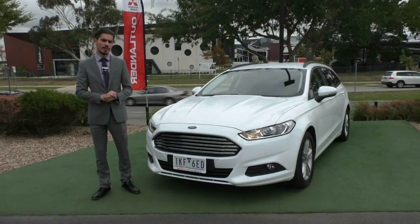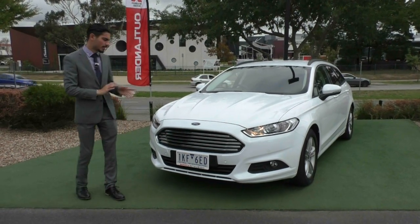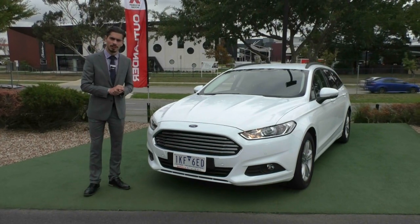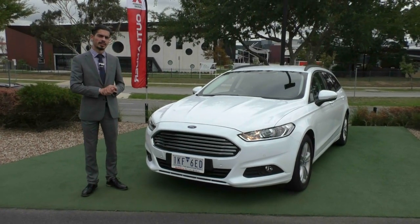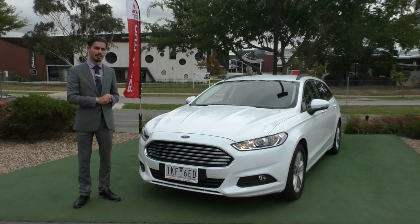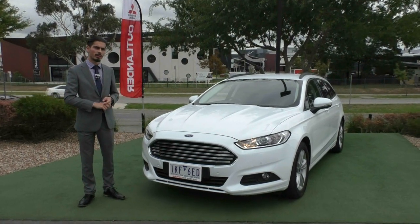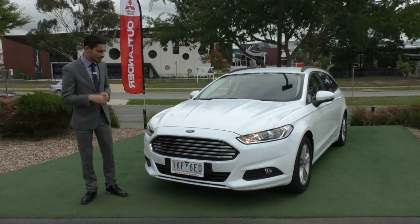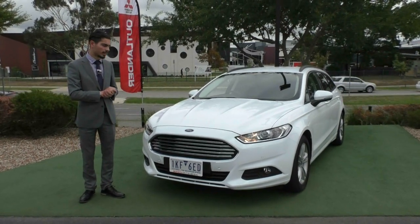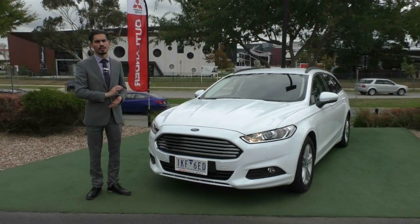All right guys, thanks for taking the time out of your day to watch the video on the 2016 MY17 Ford Mondeo. As you can see, with the exterior and the interior condition, you wouldn't think this car would last very long, so please give us a call — 9907 0555. Just before I go, this car will also qualify for our premium mechanical protection plan. That's going to give you an additional five years, up to 200,000 kilometres of mechanical and electrical protection. It is an additional cost, which if you are using our in-house finance, we'll only adjust your payments by a couple of dollars a week. So again, please give us a call — 9907 0555 — and book a test drive on this car today.